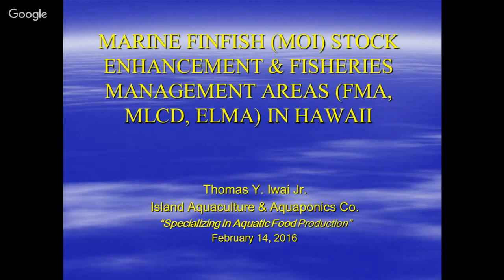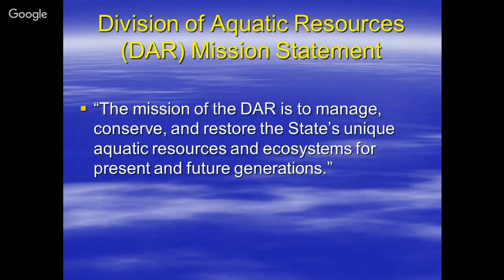A lot of people don't realize or are not familiar with the purpose or mission statement for the Division of Aquatic Resources. The mission is basically to manage, conserve, and restore the state's unique aquatic resources and ecosystems for present and future generations.